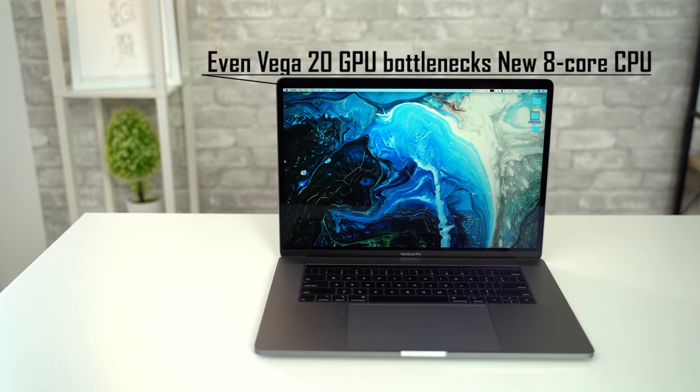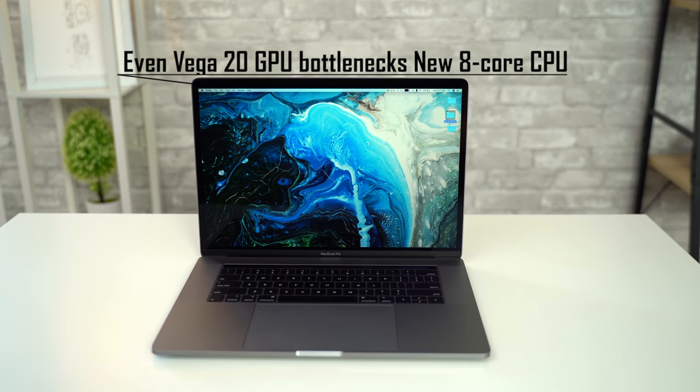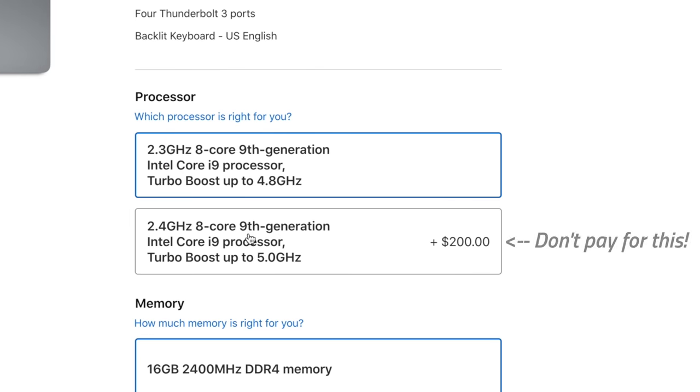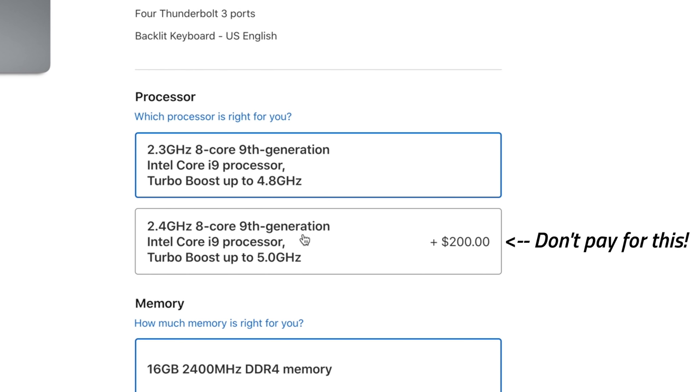So for graphics-heavy workloads, the Vega 20 graphics isn't allowing the 8-core CPU to run at its full potential. For those whose work is heavily dependent on graphics performance, only buy the 8-core MacBook Pro if you're also going to upgrade to Vega 20 graphics. We'd also recommend not upgrading to the 2.4 GHz 8-core processor, because you'll only get around 2% faster performance for an extra $200, which is not worth it at all. And if you're confused about which configuration to buy, definitely check out our 2019 MacBook Pro Buyer's Guide.